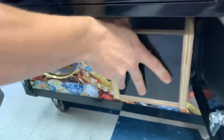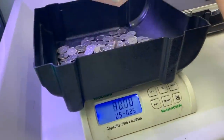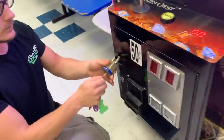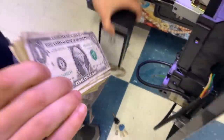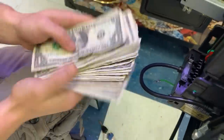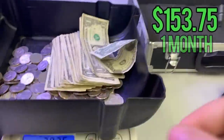We're at a laundromat right now and we are looking at $79.75 in quarters — looking very, very nice. It's been a month since we've serviced this spot, and the crane did well too. Take a look at that — $74 in cash — so all together we're looking at $153.75 for the month.